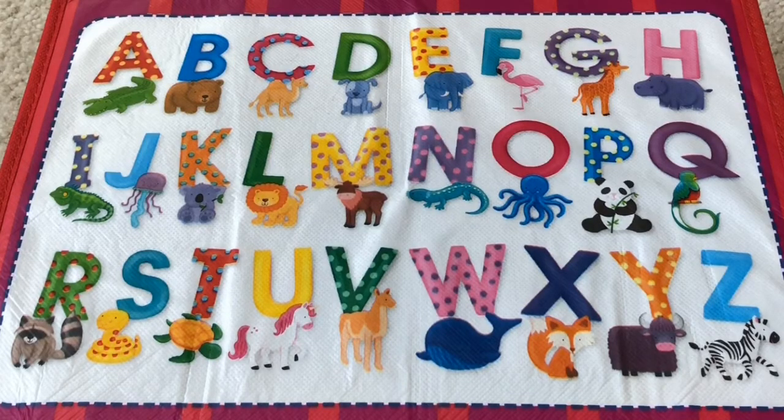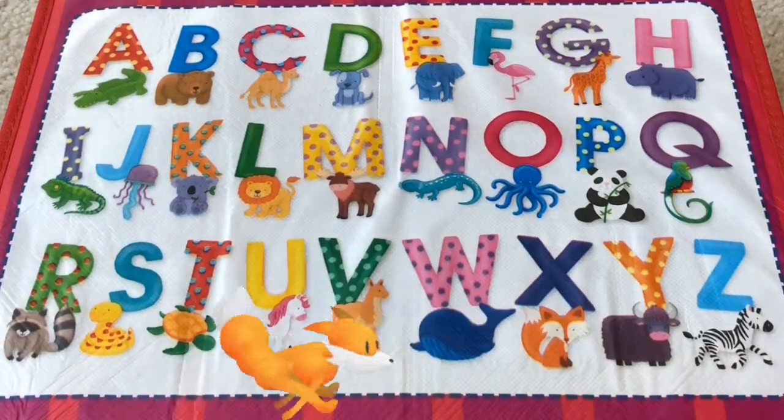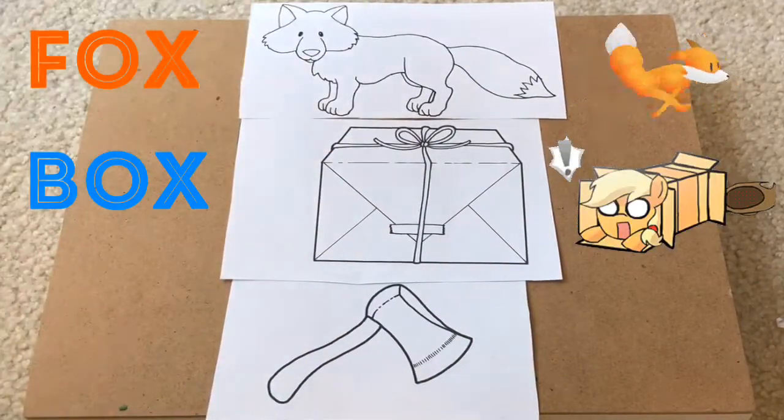The letter X is hiding in one of these letters! Can you find it? It is right here! X is for Fox! This is a fox, this is a box, and this is an X!